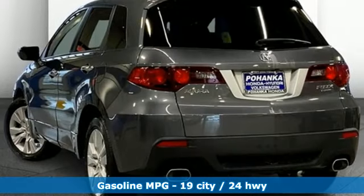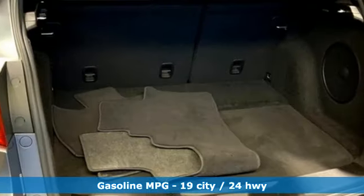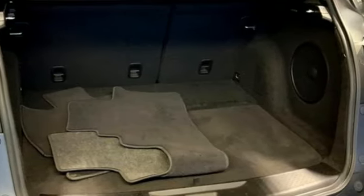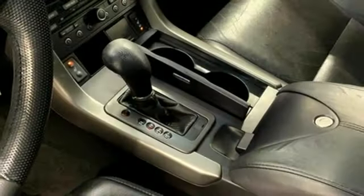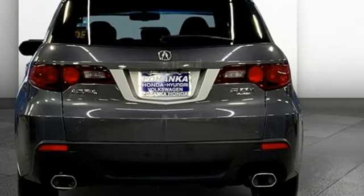Automatic transmission, gas pressurized shocks, integrated navigation system with voice activation, memory exterior door mirror settings, front heated leather sports seats, auto dimming rear view mirror.